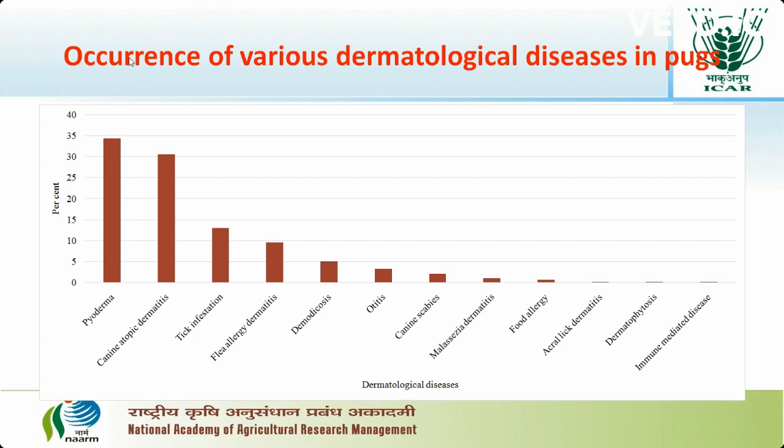Different dermatological disease conditions recorded in the present study were Pyoderma, followed by Atopic Dermatitis, Tick infestation, Flea Allergic Dermatitis, Dermatitis, Otitis, Canine Scabies, Malassezia Dermatitis, Food Allergy, Acral Dermatitis, Dermatophytosis, and immune-mediated diseases.